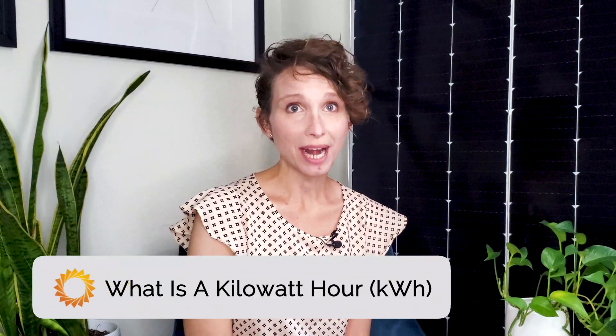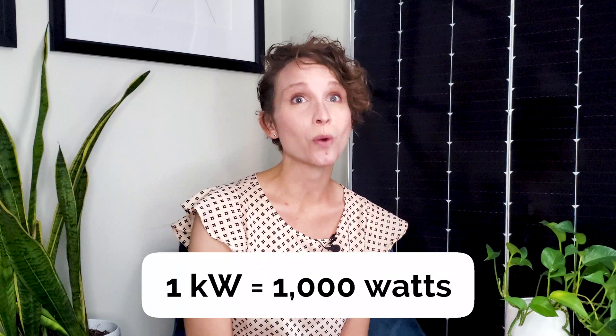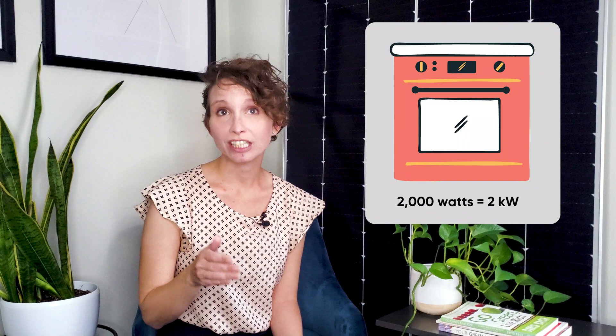To understand kilowatt hours, I'll break down the kilowatt part first. In a nutshell, a kilowatt is just a measurement of electrical energy. It's equal to 1,000 watts, which is also an energy unit. So if you have a blender that uses 500 watts of power, that's equal to half a kilowatt. If an appliance like an electric oven uses 2,000 watts, that's the same as 2 kilowatts of power.